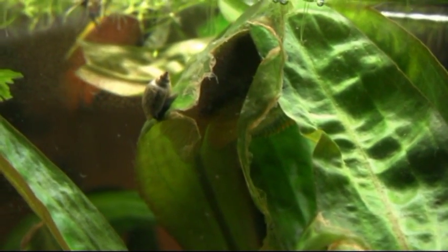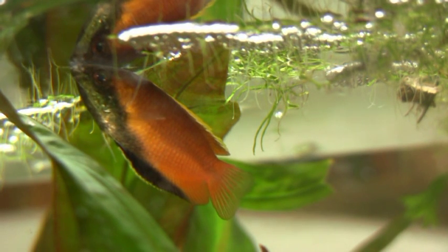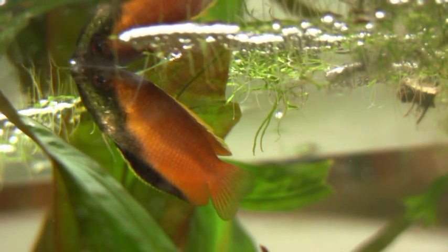Then the male begins to build the foam nest. The foam nest extends far beyond the water surface. There is no real center.